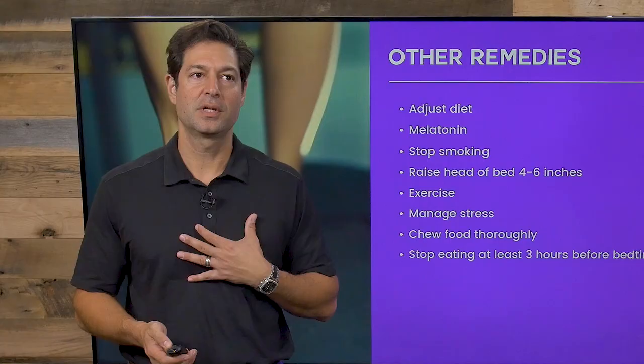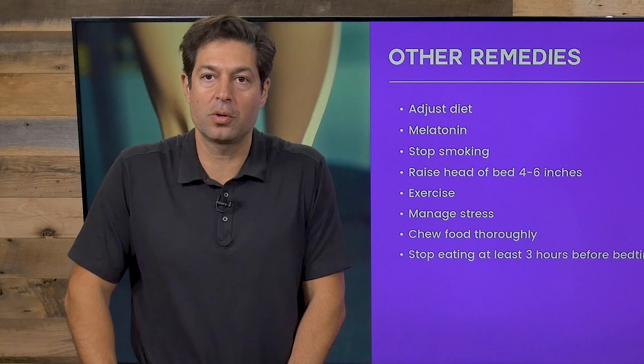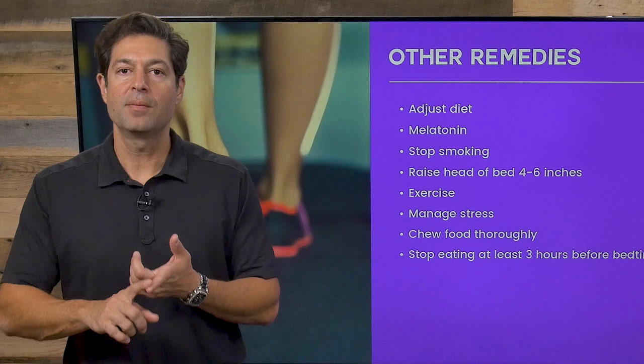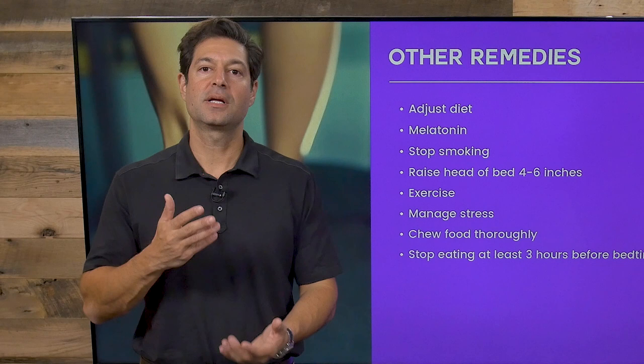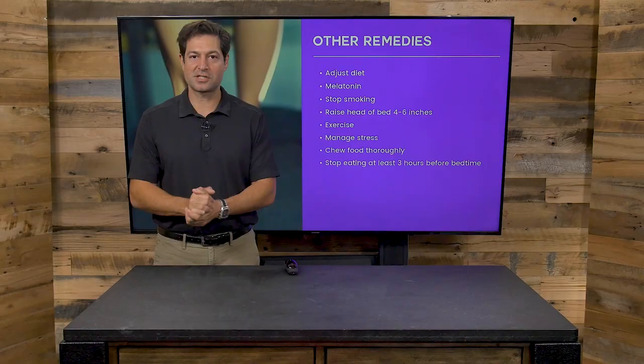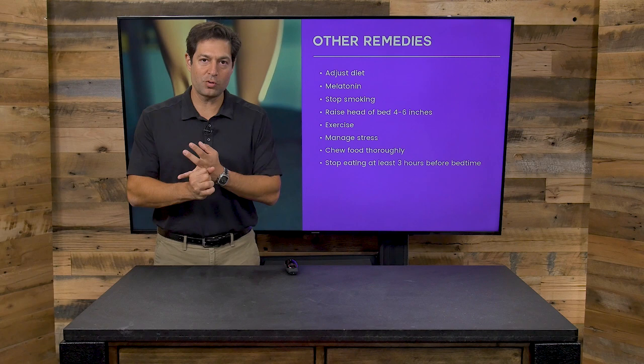Heartburn or acid reflux, otherwise known as GERD, affects tens of millions of people who consistently or semi-regularly consume heartburn medication. One of the top most prescribed classes of medications is for heartburn. Advertisements on TV and magazines say take this pill or that pill — but folks, you don't have to take those pills. If you do, understand the risks: liver disease, bowel disease, and decrease in bone density. All medications come with a risk.